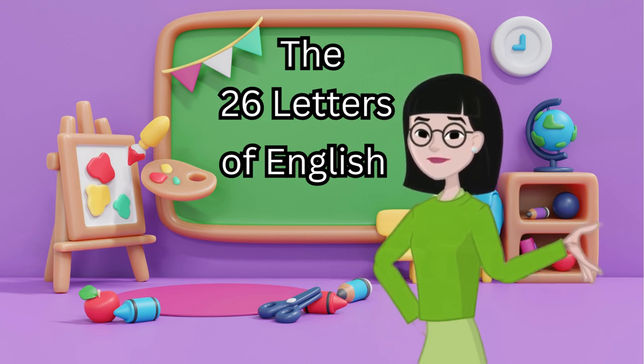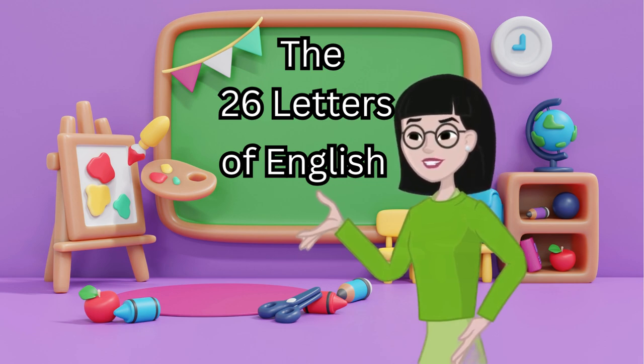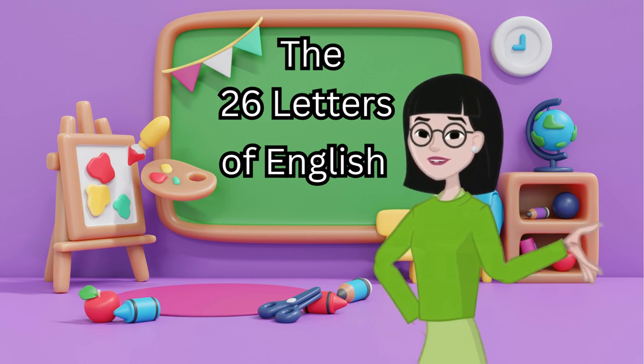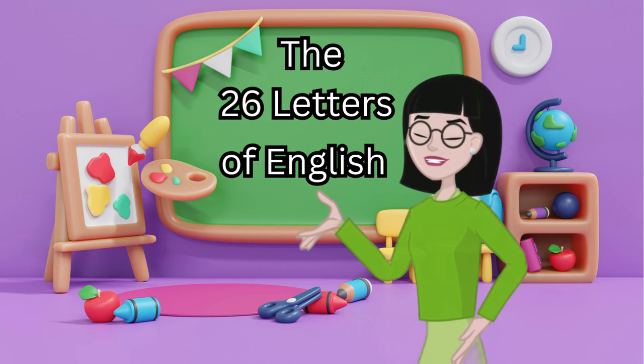What are letters? Letters are like tiny building blocks. When we put them together, they make words. For example, the letters C-A-T spell cat, and the letters D-O-G spell dog. Isn't that cool?